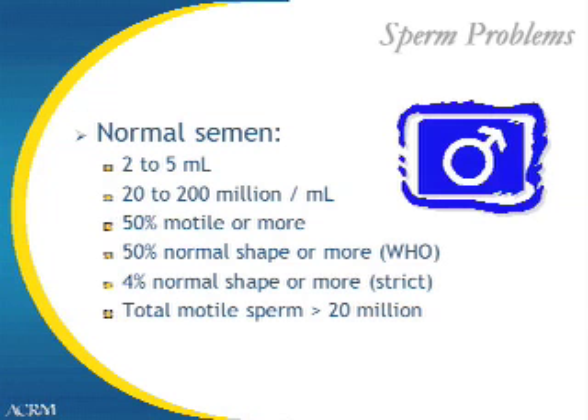One of the first tests performed as a couple goes through the workup is a semen analysis. Normal semen parameters include a volume of 2 to 5 milliliters, anywhere from 20 to 200 million sperm per milliliter, 50% motility, and with WHO criteria, 50% normal shape — or using newer, stricter criteria, 4% normal shape for the sperm.